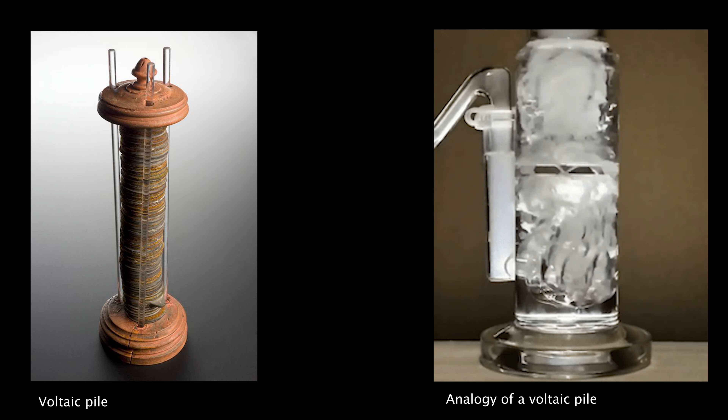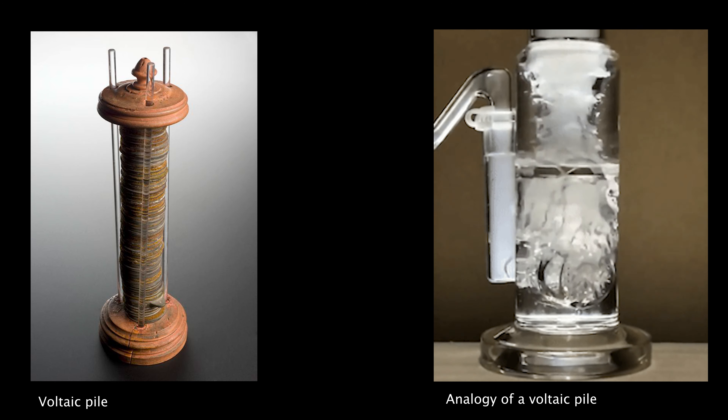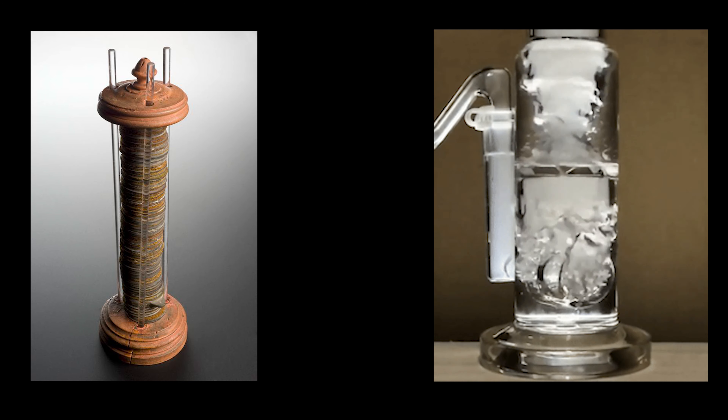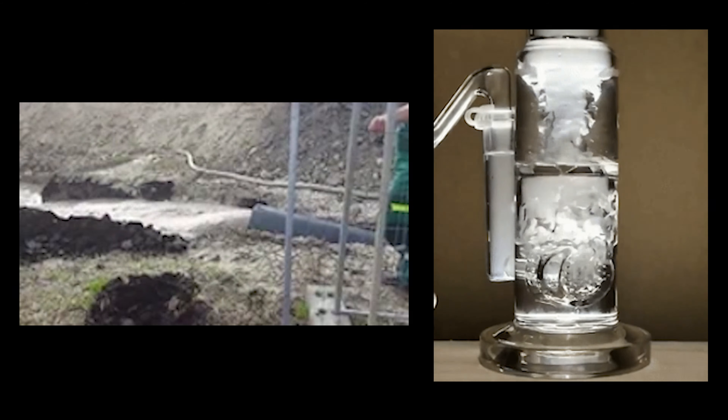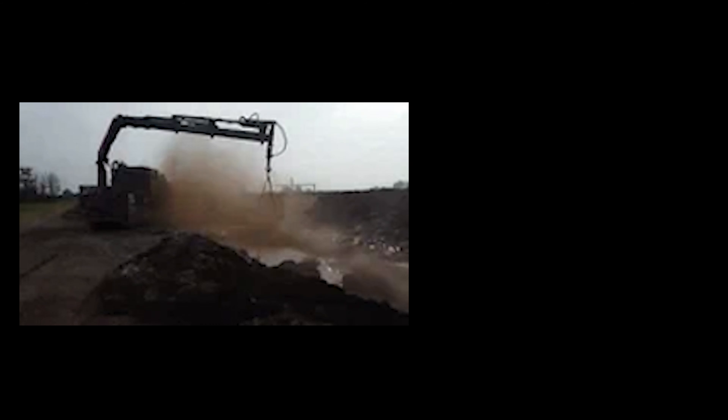Clearly, electricity and batteries had captured the public's attention and imagination. The race towards more useful batteries was on, but there was still trouble — Volta's pile design was a mess, literally: a sloppy, salty, simmering stew of leaky ions.